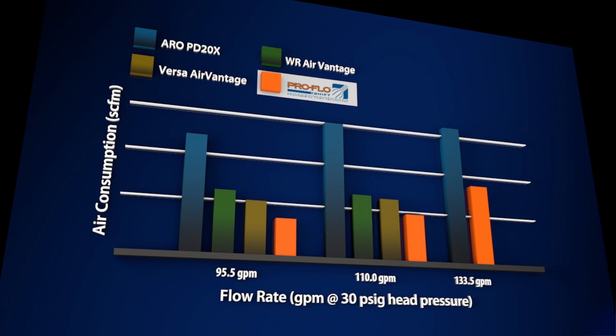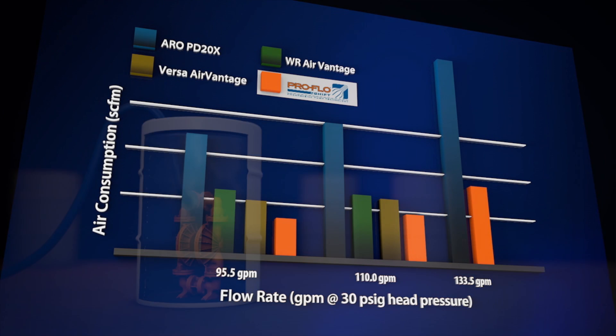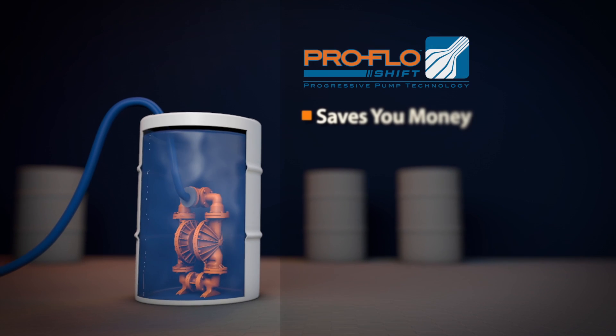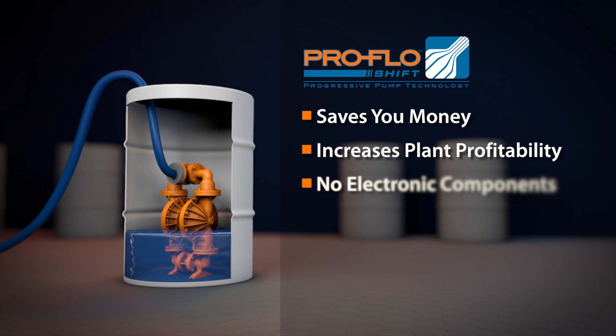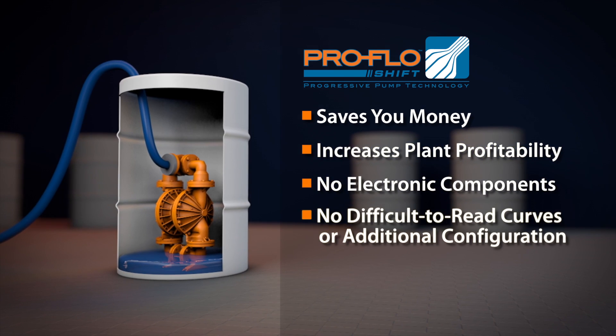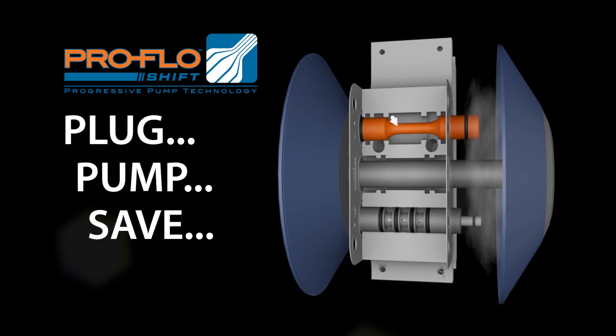ProFlow Shift's automated technology results in significant air savings over conventional and advanced AODD pump technologies. ProFlow Shift saves you money and increases plant profitability without the need for electronic components, difficult-to-read curves, or additional configuration. It is truly as easy as plug, pump, and save.